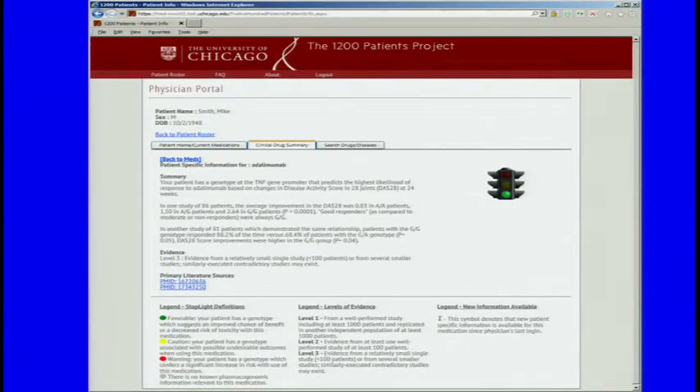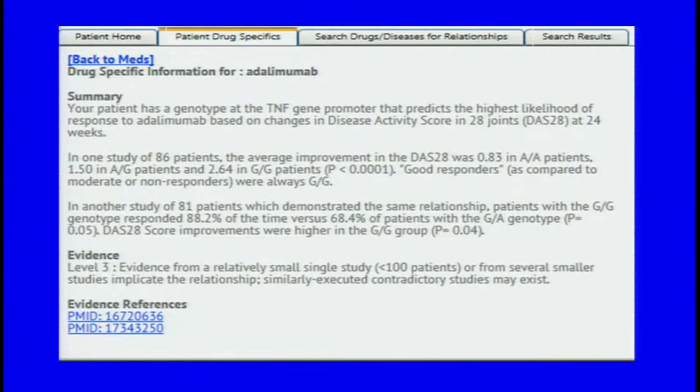One can also drill down. With a different fake patient, Mike Smith, who is on Adalimumab with a green light, here's the kind of consult. We think of this as consults — we do not think of these as labs or genotypes. It says: your patient has a genotype at the TNF gene promoter that predicts the highest likelihood of response to Adalimumab based on changes in disease activity score in 28 joints at 24 weeks. We don't tell them what the gene is or what the genotype is. We don't confuse them with things they don't want to know. We only tell them what they care about — that their patient is likely to do well on this drug, or more likely than the average patient, based on the existing evidence, which is only level three evidence.